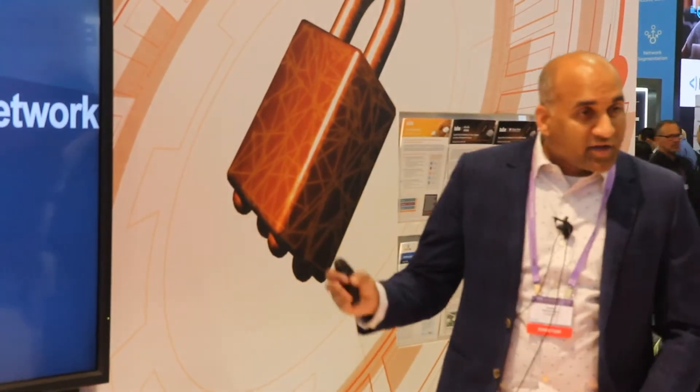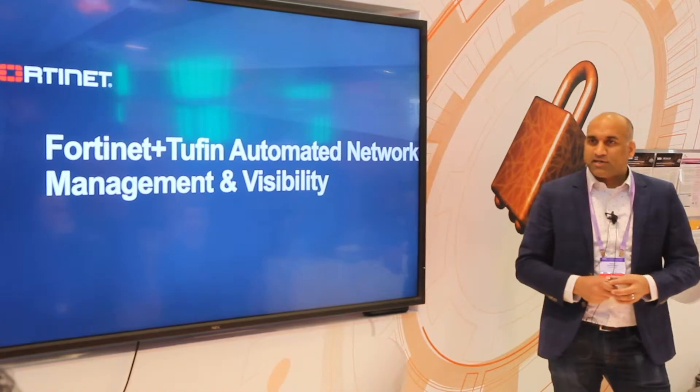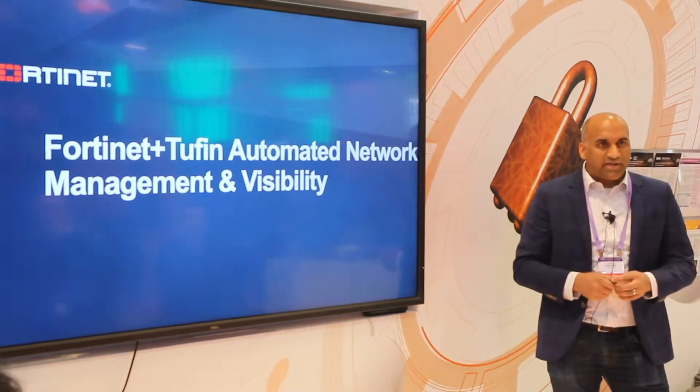I'm here to talk about automation and network management — how Tufin and Fortinet help customers reduce cyber risks.